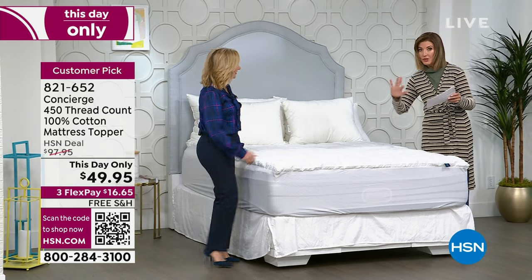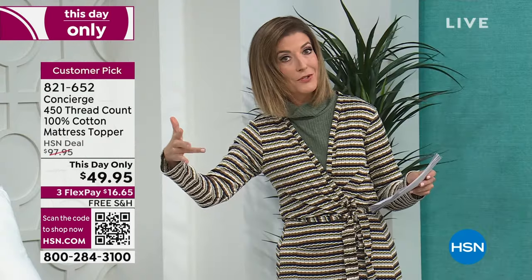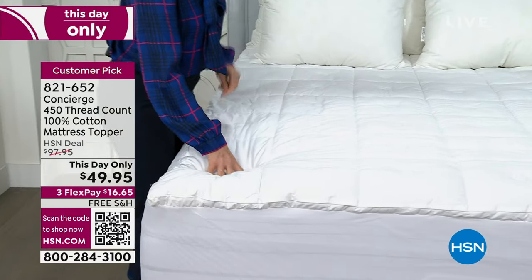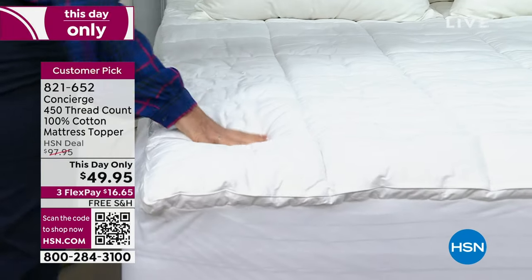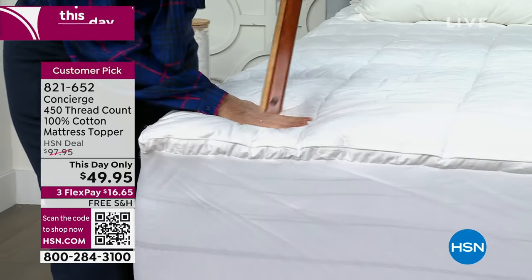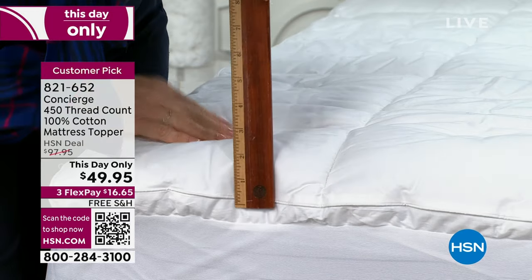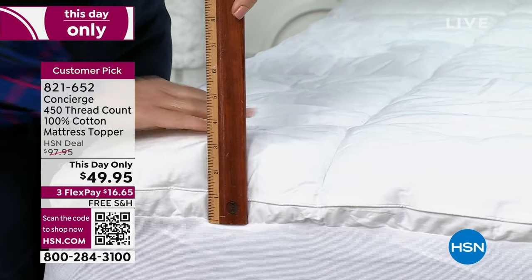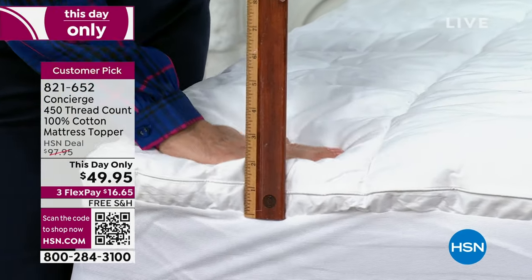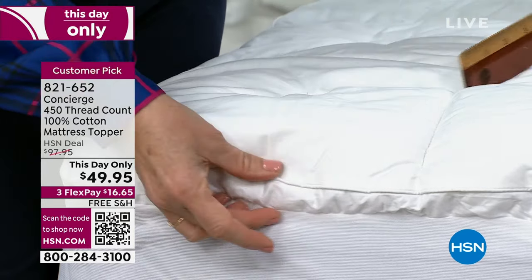Whether you need a new mattress topper or haven't purchased one in years, this is for you. Maybe you think you need a new mattress — okay, but maybe you can hold off on that purchase and this will give you that layer of comfort. It's very plush. We're also doing free shipping. It's a big box, so start counting beds — an extra home, a cabin, a cottage, upstairs, downstairs, a futon, an air mattress. There are so many reasons to love this one.